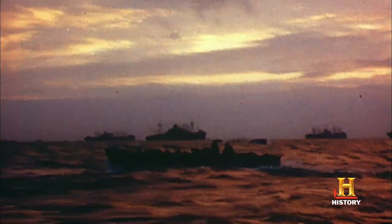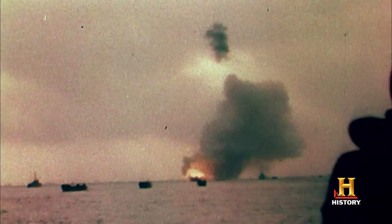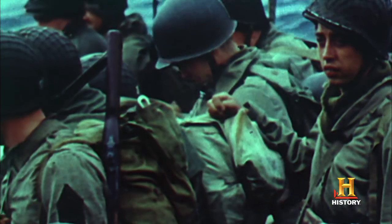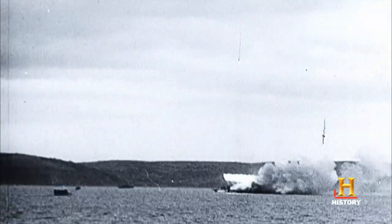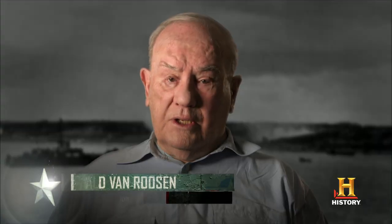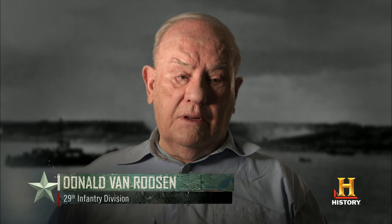But before the infantry can even land on the beach, they begin seeing signs of trouble. They were going to fire 4,000 rockets — 5-inch rockets — at the All Green Sector before the landing. But I will tell you right now, it didn't work. All of the rockets fell into the ocean, and I'm sure they killed a lot of fish, but they did no good whatsoever.